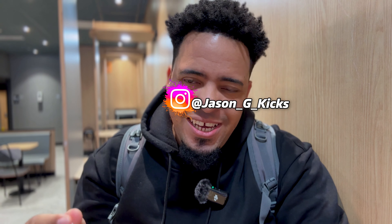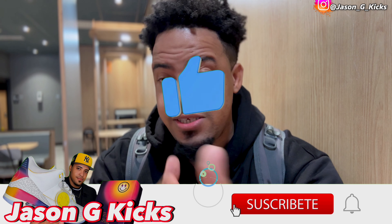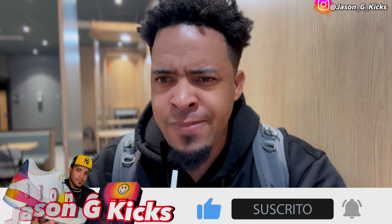Hey, what up people, this is your boy Jason J Kicks. Today's video is starting a little differently because I'm a little hungry — it's super early in the morning. But what we're gonna do today is simple: we're going to Nike to pick up the new Jordan 1 Low Howard University. This is such a beautiful shoe, the colorway is so nice, and from what I can see, premium materials.